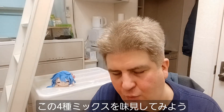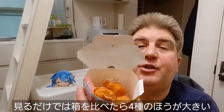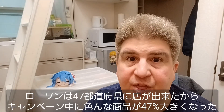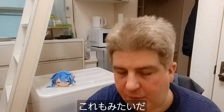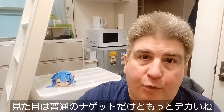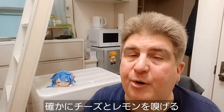Let's go and try this Yonshu Mix, this four-variety mix. Already, you can see just from comparing the boxes, this is a huge box. Lawson has apparently opened stores in 47 different prefectures, so a lot of the food they're offering is 47% more. They look kind of like regular chicken nuggets, although really big. I can definitely smell the cheese and a little bit of the lemon.